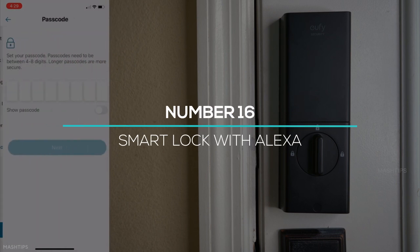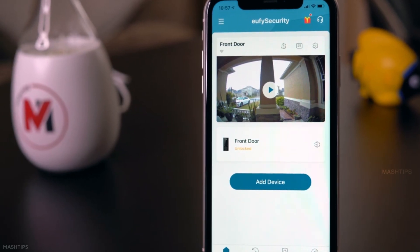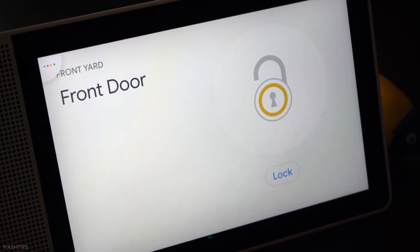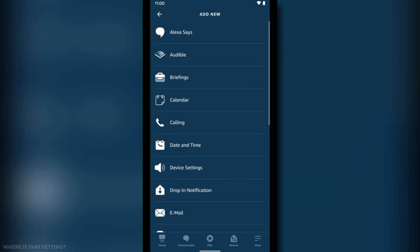At number 16, we have another great feature of Alexa to secure your home. Just install a smart lock on your doors and all is done. You can say to Alexa, 'Close my doors,' and it will close them instantly with a push notification on your mobile. You can also set a daily routine on your Alexa app for closing the doors automatically.